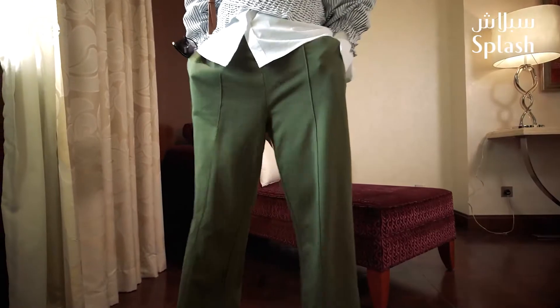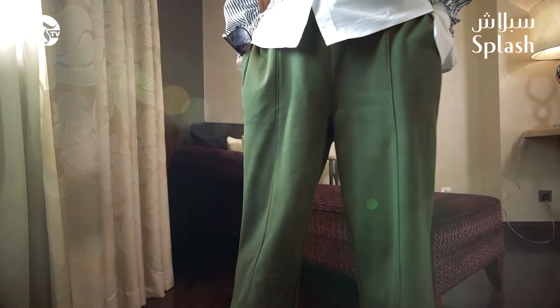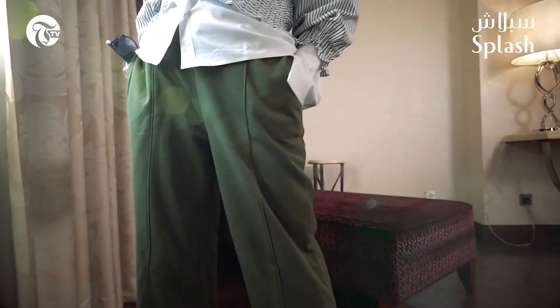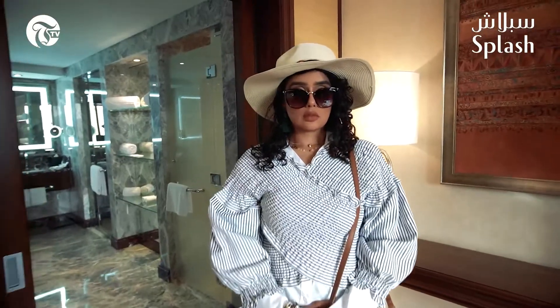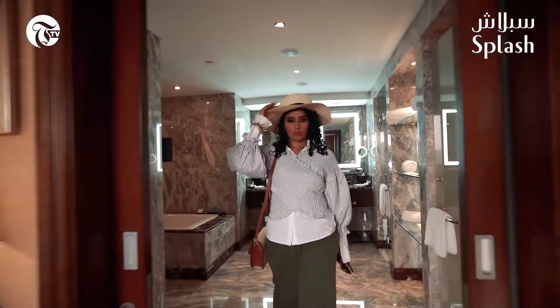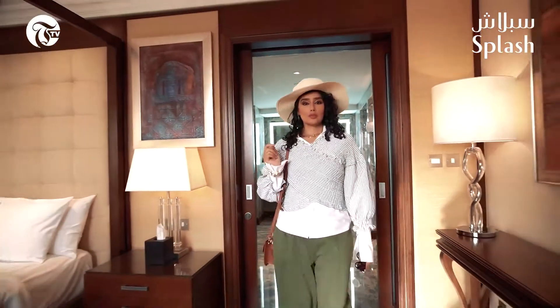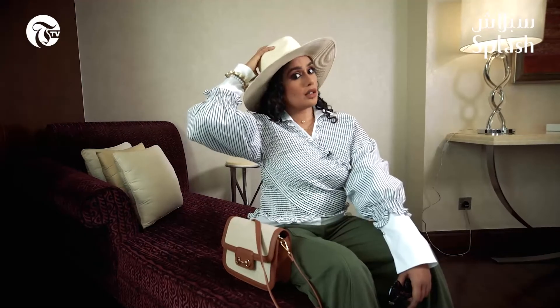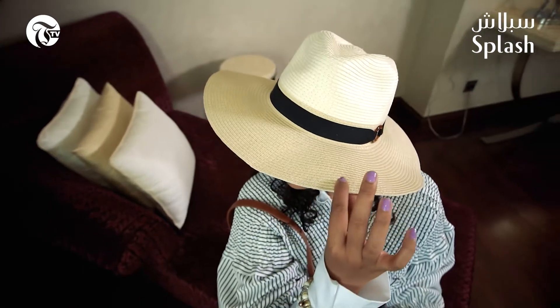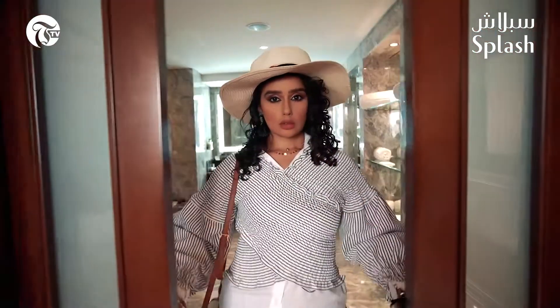I paired it up with some cargo-ish pants — it's like a hybrid between cargo and pajama style pants, so it's very comfortable. It's also from the eco-friendly Ramadan collection. Then I've paired it up with a hat right here; it looks classy, very chic and very fashionable.